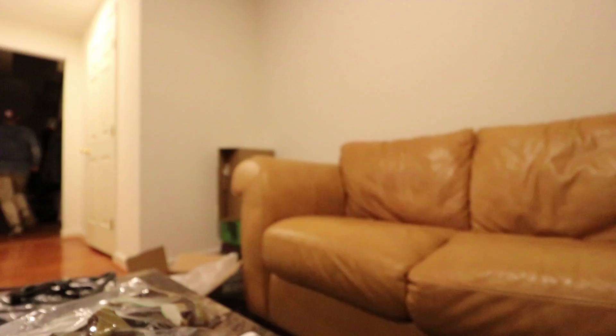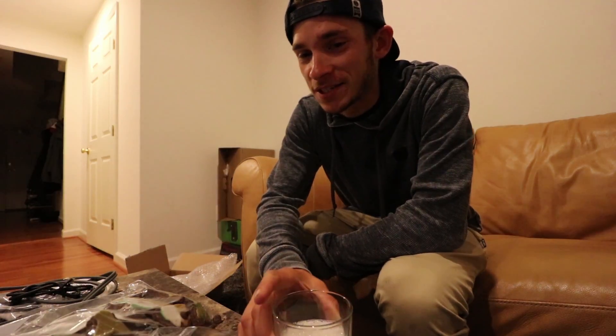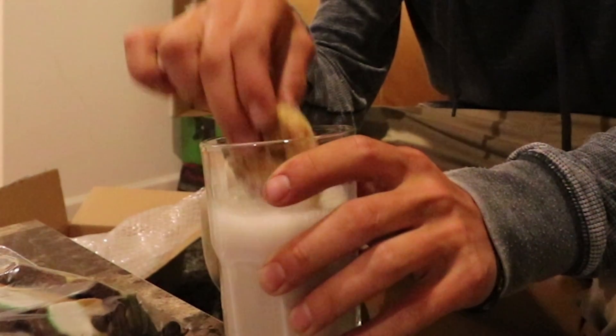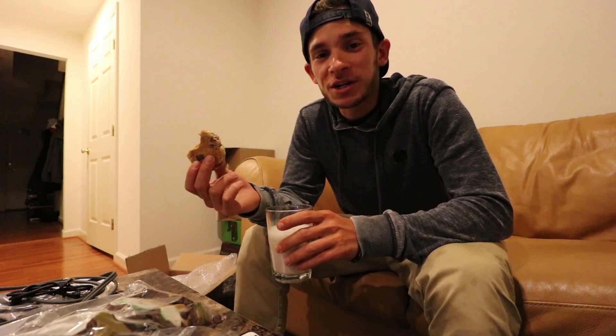I got an idea — you cannot have cookies without a good glass of milk. Pretty awesome. Thank you, Liza. See you later, guys.